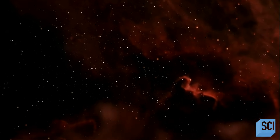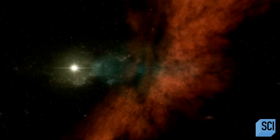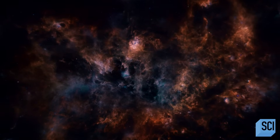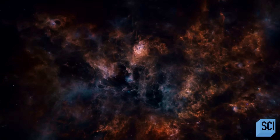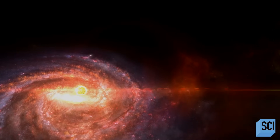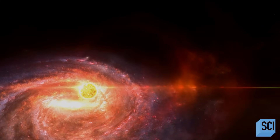Interstellar space is the space between the stars. It is vast, largely unknown, and largely unexplored. Now astronomers are probing this great abyss and discovering something remarkable.